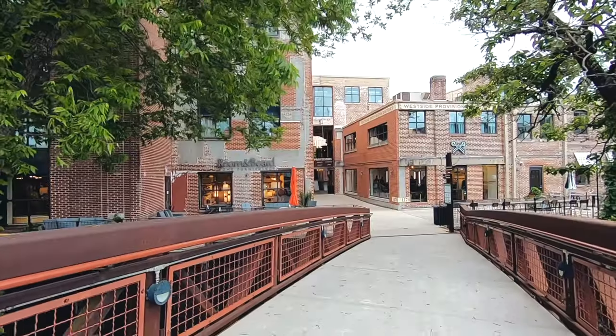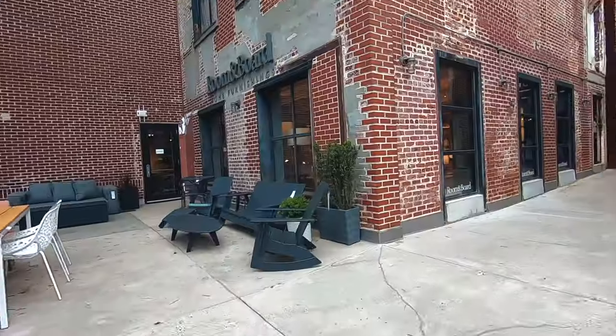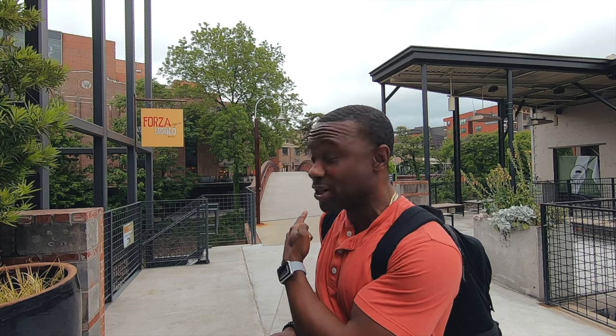We're at the Westside Provisions District — beautiful place, exposed brick, the industrial type of feel. We're going to get shots on the bridge in the back of me, shots in the middle of the street, shots at this furniture store down here. But this is an engagement session. Looking forward to it. It's go time.